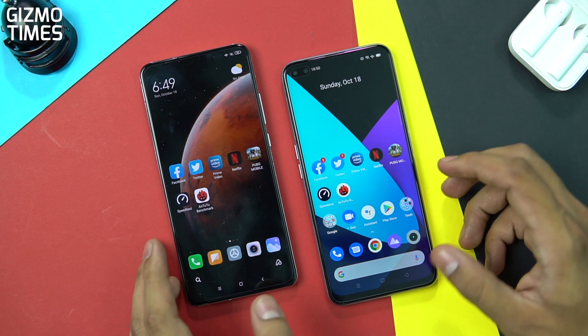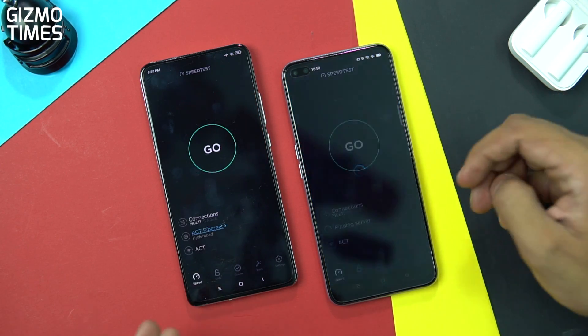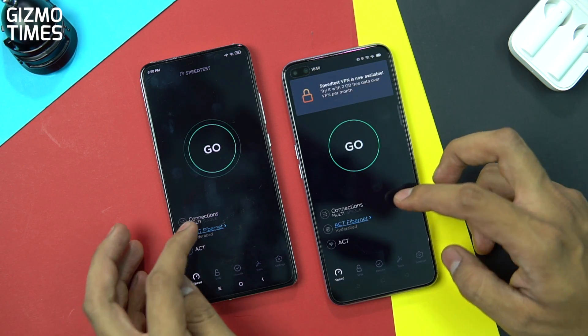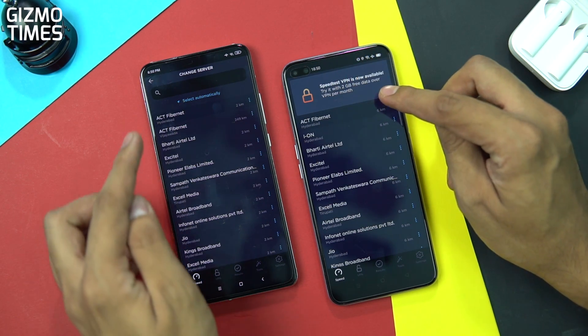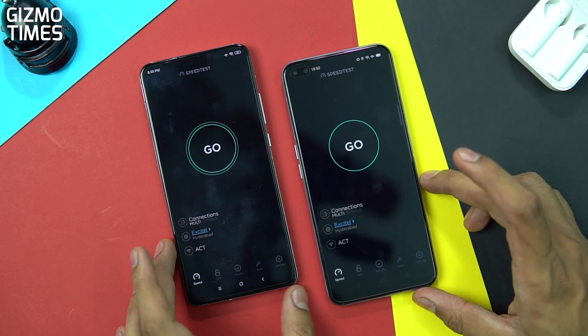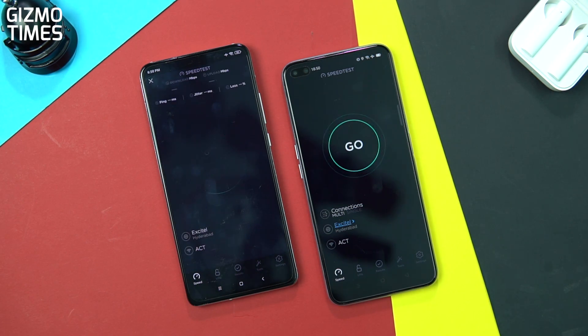Now moving on to the internet speed test comparison to see how good the modems are. We'll use the same server for both devices connected to the same Act Fibernet 100 Mbps connection. Keep in mind there are a few connected devices in the background and streams running outside for cricket matches, so internet speeds will also depend on that.